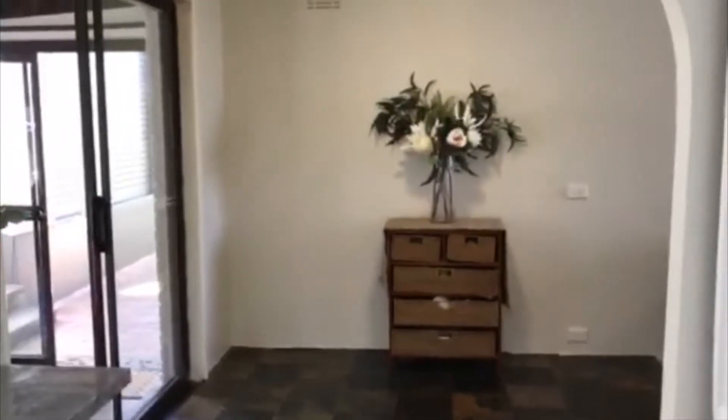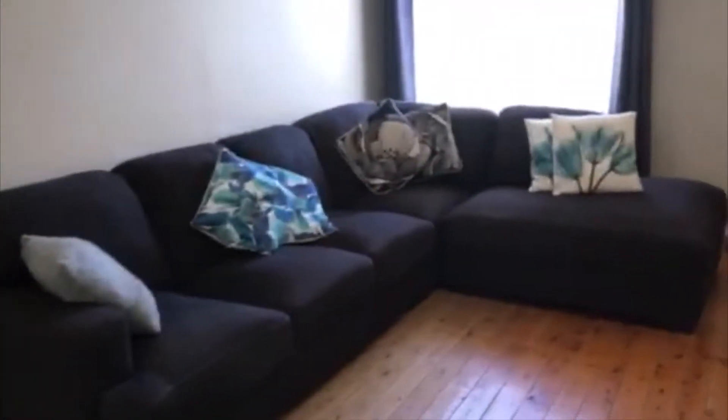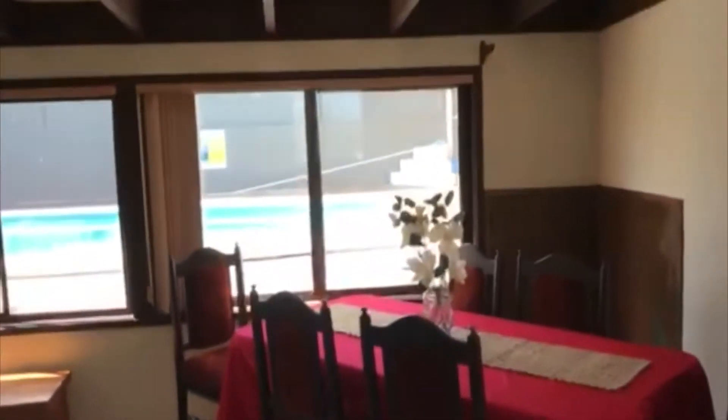We've got the dining room from the kitchen here, then we come out — that's all timber flooring underneath that slate, so you might want to take it out if you wanted. We've got the lounge room here. Potentially take a few walls out, open it up — it'd be lovely. It's a big house. Through the curtains you've got that view — amazing.